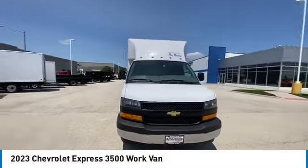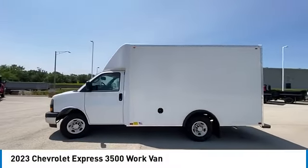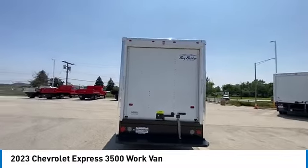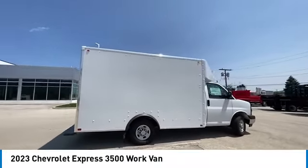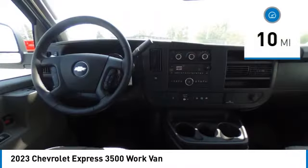Take a ride in the 2023 Express 3500. The Chevrolet Express 3500 passenger and cargo vans do exactly what they are supposed to — allow you to transport, haul, tow, and work like you need to. The Express offers massive spaciousness, style, safety, and a surprising amount of optional features. This vehicle has less than 100 miles.